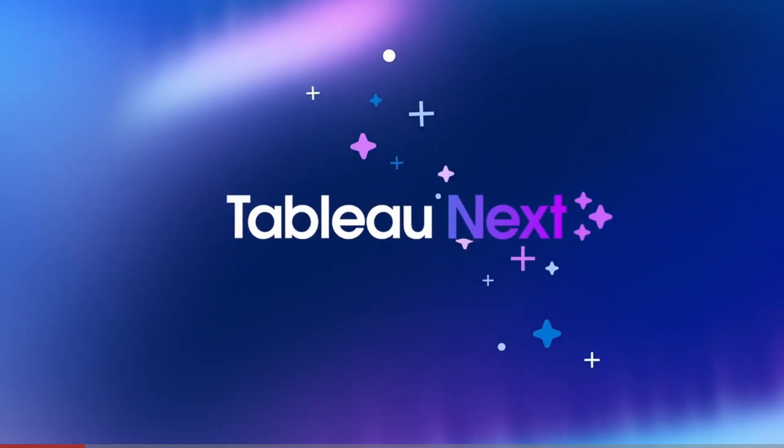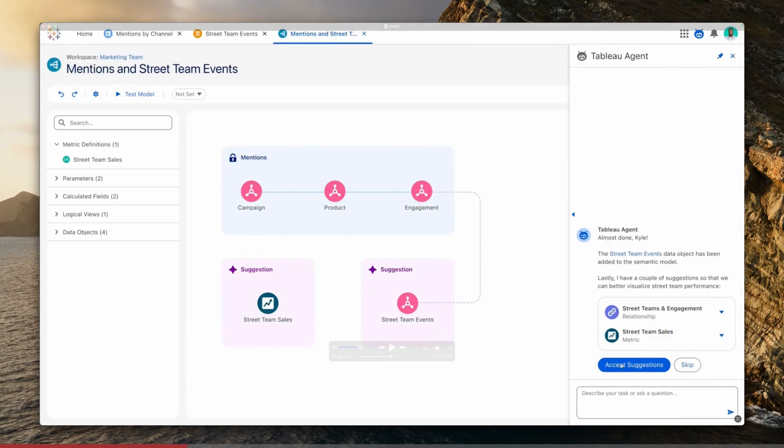Salesforce has a new vision for Tableau. They're calling it Tableau Next. And in this video, I want to spend 10 minutes taking you through the core fundamentals of the platform.